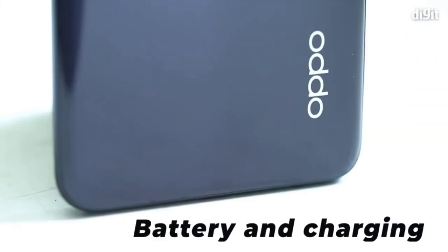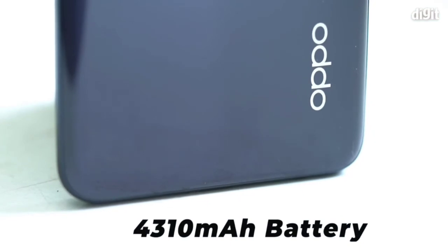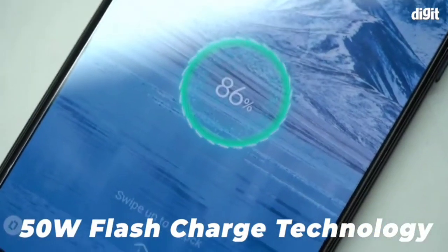Battery and charging: the Oppo F19 Pro Plus 5G packs a reasonably large 4310 mAh battery. To ensure you don't spend ages waiting for the phone to charge back up, the phone comes with the company's 50 watt flash charge technology.